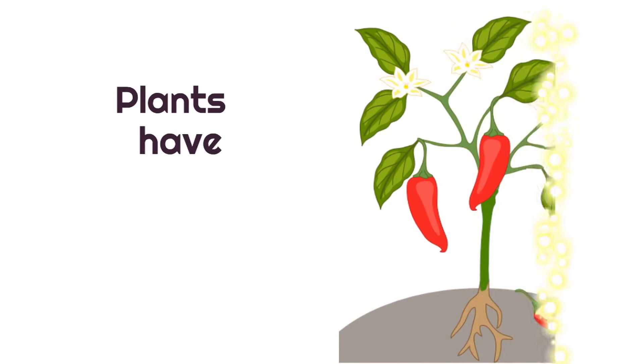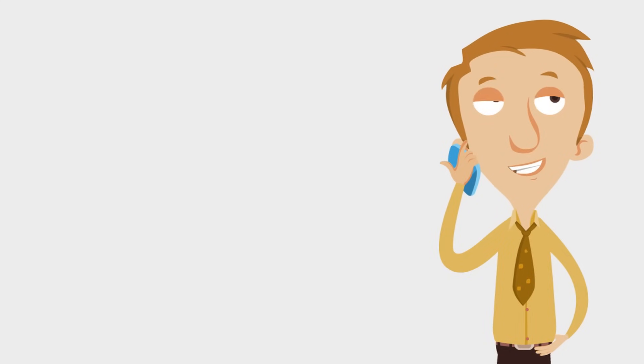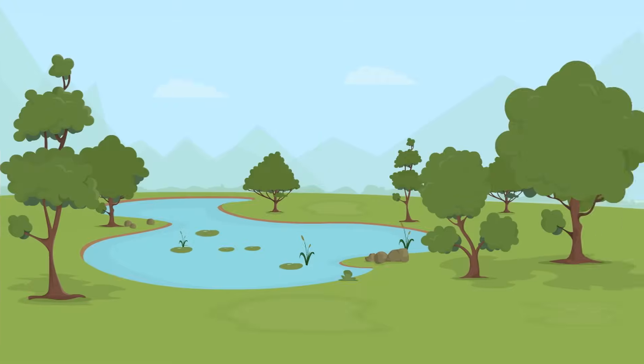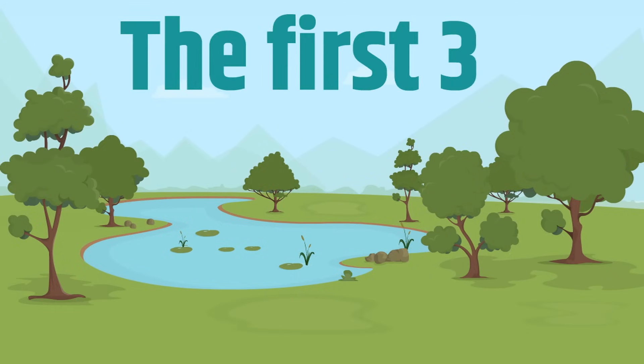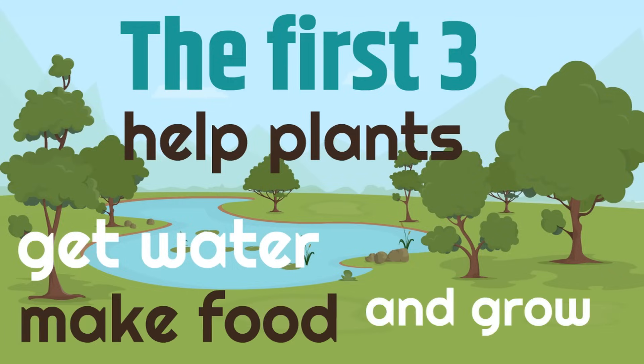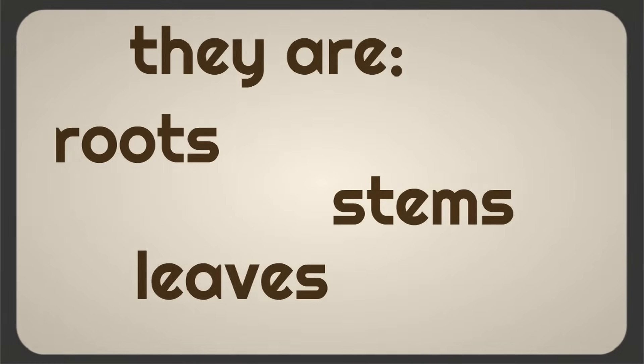Plants have six parts. There are six plant parts. The first three help plants get water, make food, and grow. They are roots, stems, and leaves.